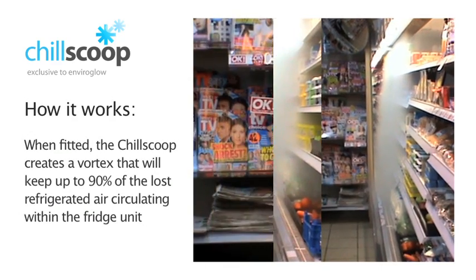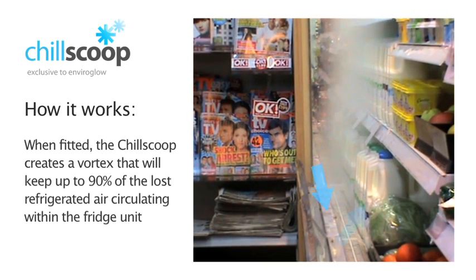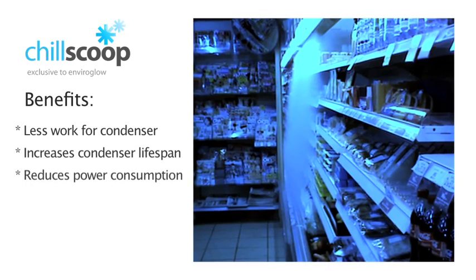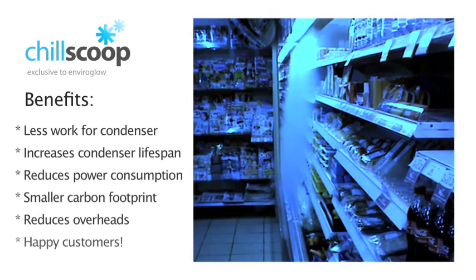The ChillScoop works by creating a vortex that keeps up to 90% of the lost refrigerated air circulating within the fridge unit. Now there is less work for the condenser, which increases its lifespan and reduces power consumption, the carbon footprint, and the overheads. The customers will be happier too.